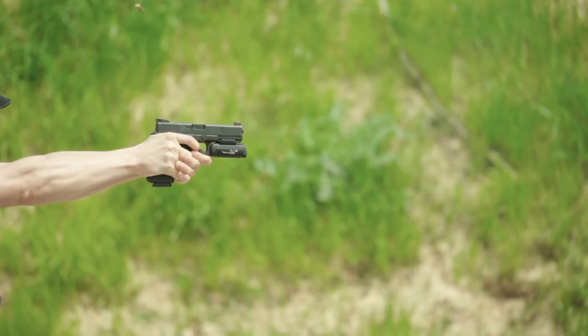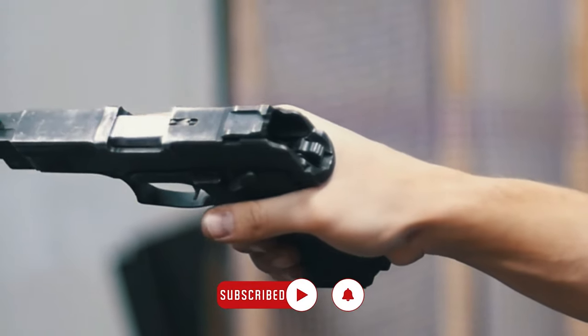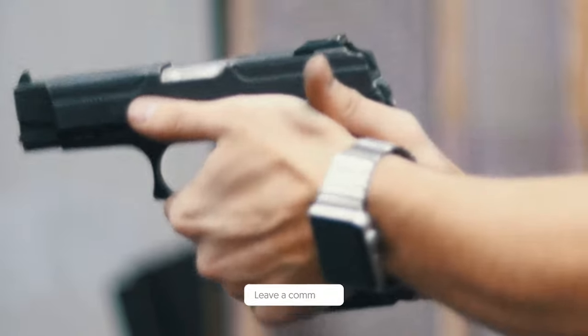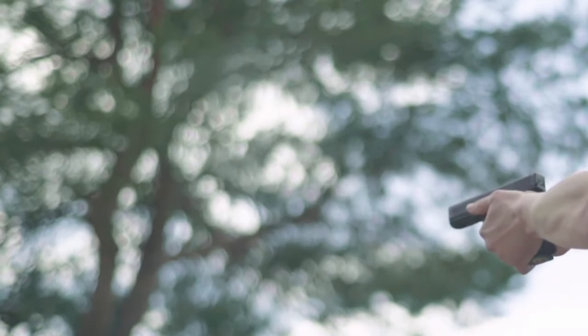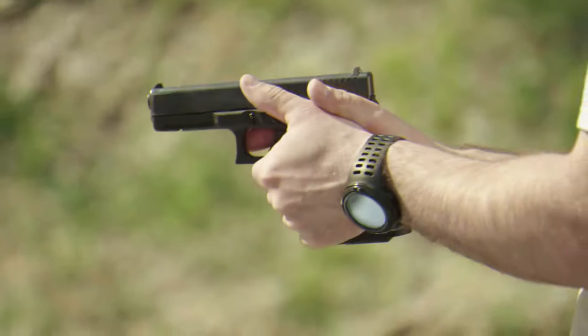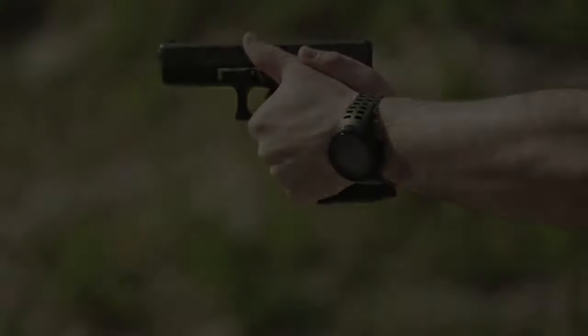Let us know how well you shoot and practice your aim by subscribing. We enjoy hearing from our viewers, so please leave a comment below with your thoughts on the subject. Curious to know about mini handguns? Then check out our video, Top 8 Mini Handguns That Will Blow Your Mind. Thanks for watching, and we'll see you in the next one.